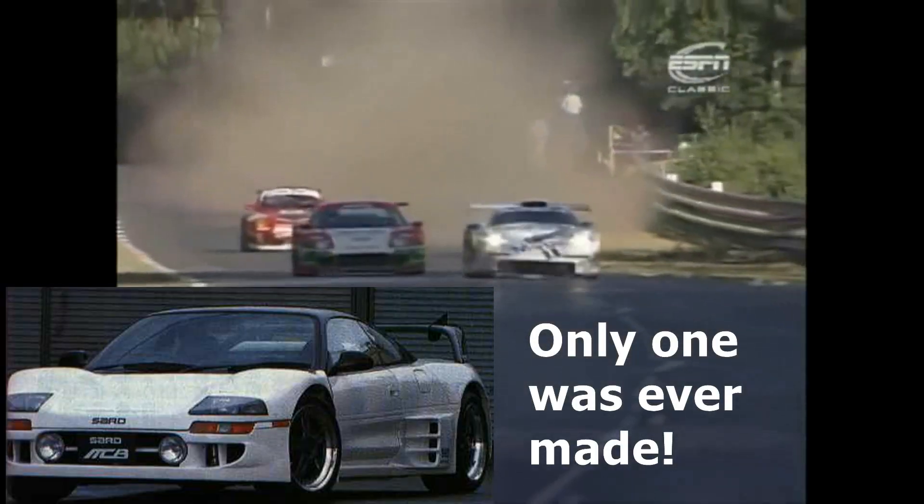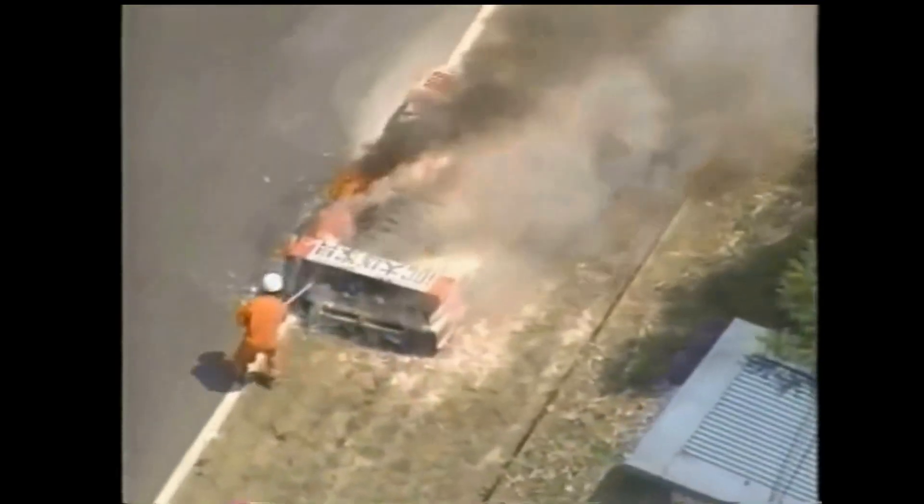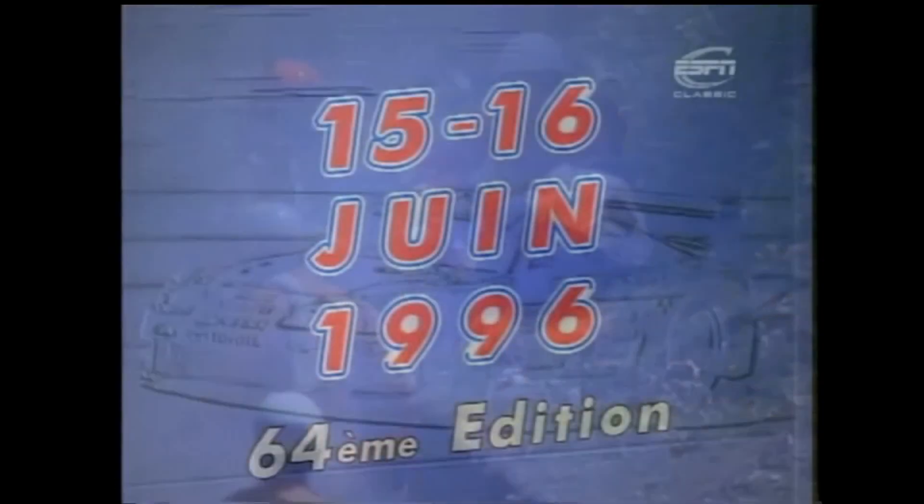In order to get into that event, there's a requirement that you basically have to have at least one road car on the street. That road car is known as the MC8. The MC8R — the actual race car — they raced in '95 and '96 and they did pretty horribly. They didn't qualify in one of the events, one of the cars caught on fire. It's a brutal event. I still think it's cool that there was a version of the MR2 out there racing with Ferraris and Porsches.